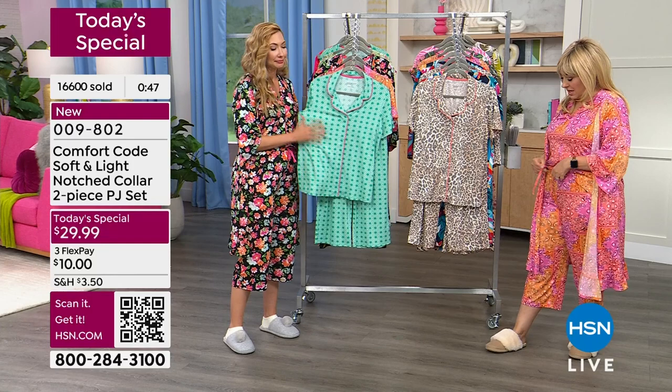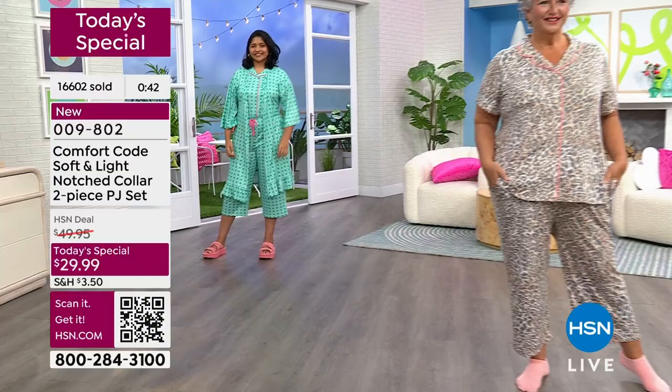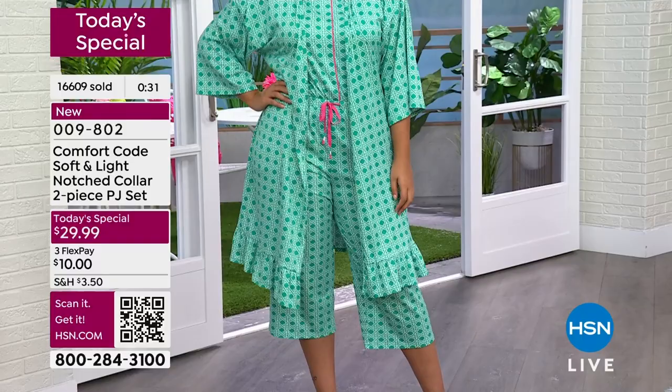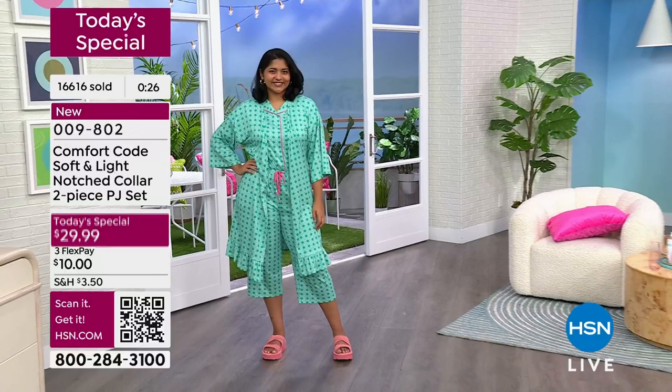For my hot sleepers, this fabrication is what you want — incredibly soft and light. I've tucked mine in and done the little tie, and they won't be the pajamas that lose their elastic and fall down. These will really, really last. The item number is 009802.